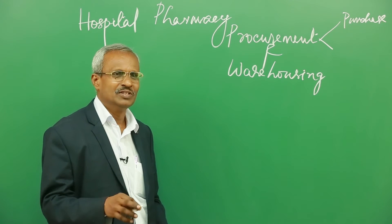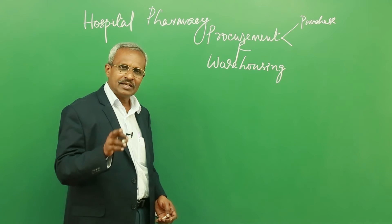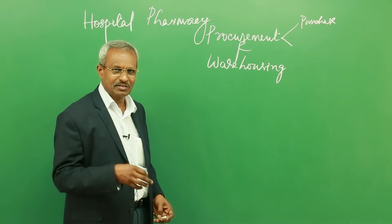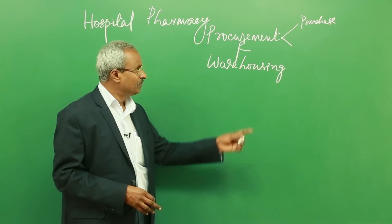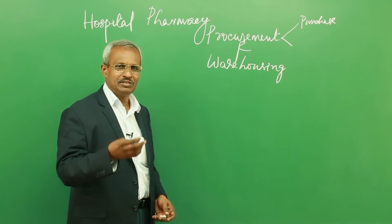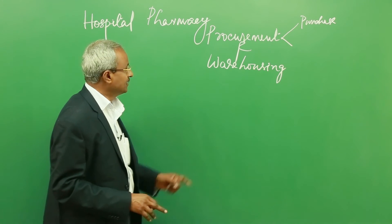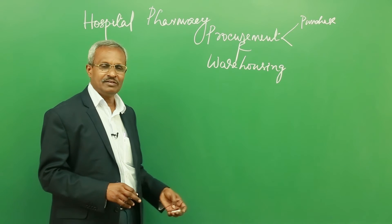Simply put, procurement is a term denoting purchase, but you have to understand that there are other activities related to the procurement of medicines, like in-house manufacturing, drug exchange, shifting from other centers to hospitals, and donations. All such aspects become part of procurement. However, for academic discussion purposes, we will consider procurement from the purchasing viewpoint only.